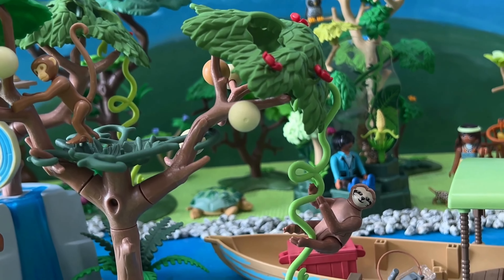So, if you're looking for an exciting new adventure, be sure to check out the Playmobil Wiltopia Tropical Jungle Playground set. You won't be disappointed. Don't forget to hit the like button and subscribe to our channel for more fun and exciting Playmobil adventures.